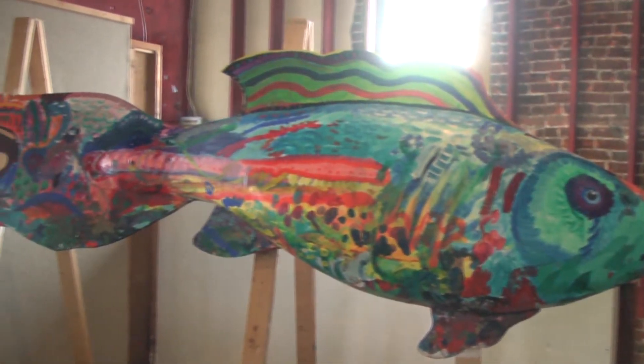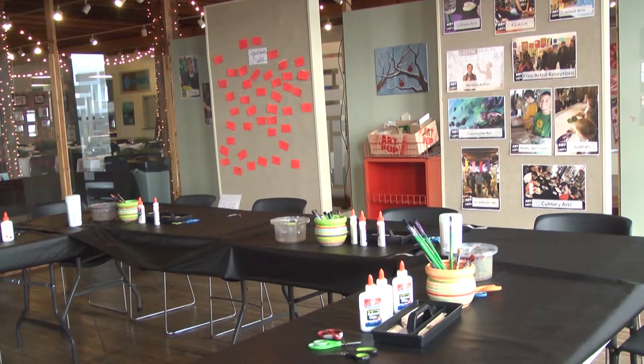The gallery also offers a variety of classes throughout the year including step-by-step painting, culinary arts and more.